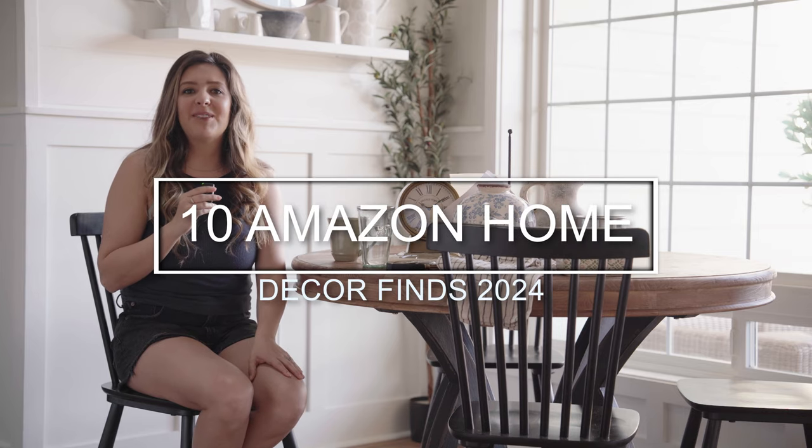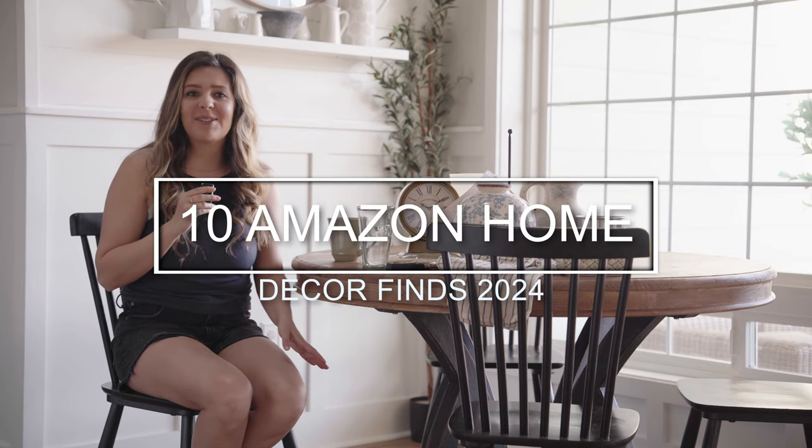In today's video, I'm going to be sharing with you all 10 of my latest Amazon home decor finds. Not only am I getting ready to decorate the party barn, but the tiny home. And of course, seasonally, I change out quite a bit of our home decor in our house here. I thought it'd be fun to share with you guys my latest finds. So without further ado, let's go ahead and get started.